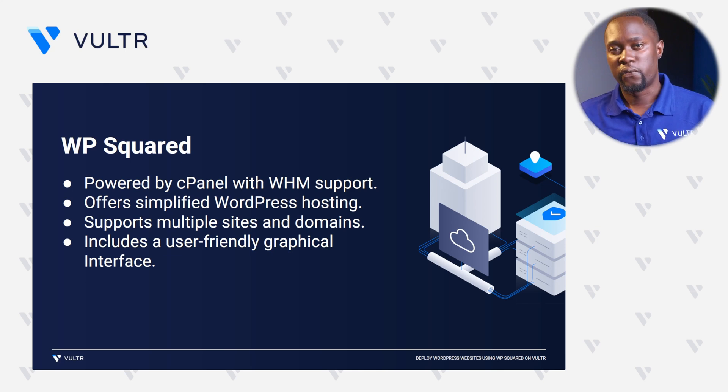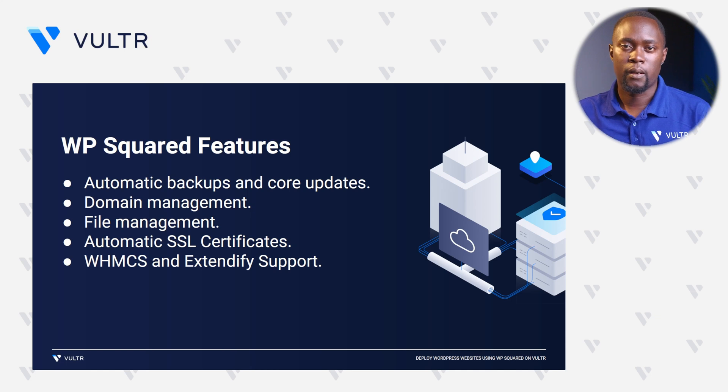Among its notable features, WP Squared offers automatic backups and core updates for WordPress. In cases where your WordPress site fails, maybe as a result of a broken theme or incompatible plugin, you can use a backup to automatically recover your site. WP Squared also offers domain management tools you can use to add new DNS records. And to help you manage your files, WP Squared offers the native cPanel file manager, which enables you to upload files, modify them, or even download them to your local file system.